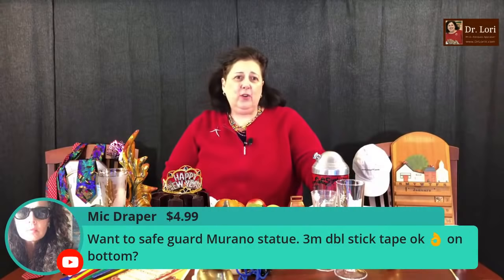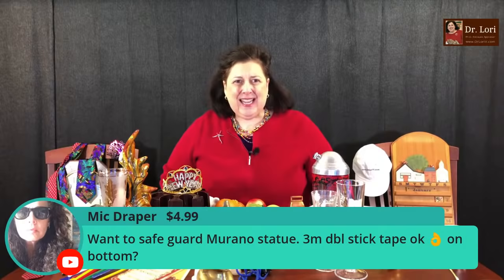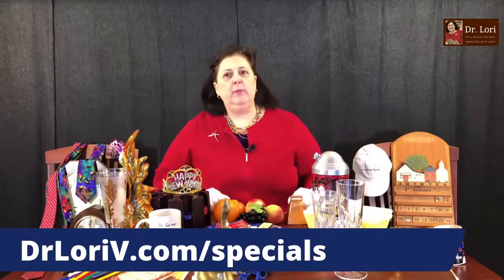Mick has another question about how to safeguard a Murano statue. Rather than 3M double stick tape, I'd recommend silicone — it's called museum stick. You can find it on my website at the specials page at DrLoriV.com. Silicone is a little bit better than 3M double stick tape. That's how you should safeguard it if you're afraid of it moving.